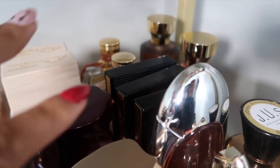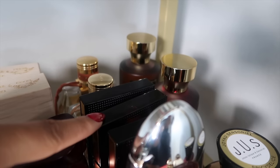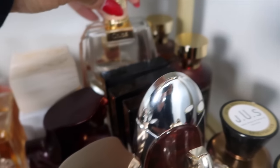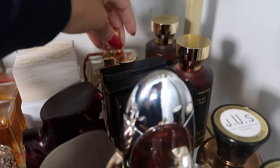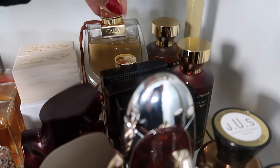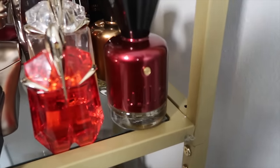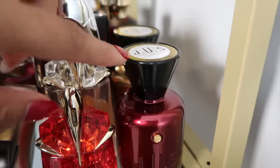These three are my Elizabeth and James fragrances: Nirvana Black, Nirvana Bourbon, and Nirvana Rose. Then I have my Chloe Nomad fragrances: Chloe Nomad the original and Chloe Nomad Absolute.